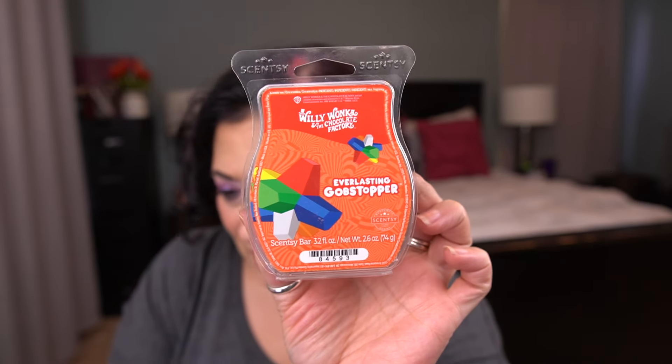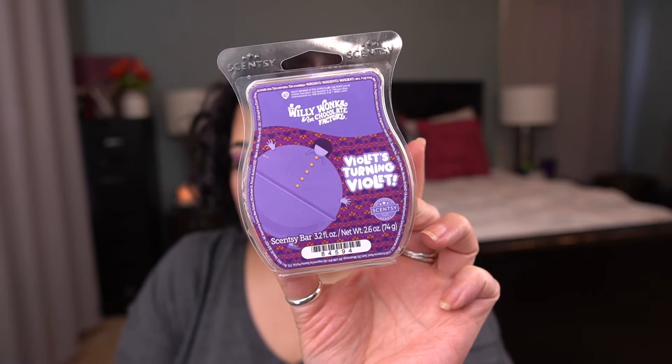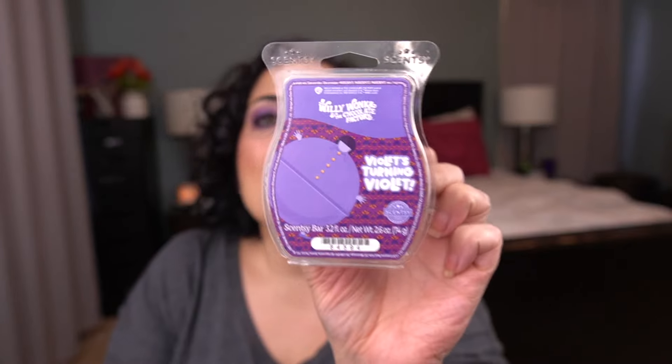I do have some limited time offering bars. The first two are from the Willy Wonka collection. The first one is Everlasting Gobstopper — Orange Pop and Candied Sugar with Bright Tangerine. This was good, it reminds me of an orange scent, kind of reminds me of Oodles of Orange. It's good, it's not my favorite out of the trio. My favorite out of the trio is Violet's Turning Violet — Blueberry, White Cherry, and Crystallized Sugar. I really enjoy this one. I feel like it has somewhat of a bakery note in the background. This is the one that's staying in my club. I'm going to give Fizzy Lifting Drink one more try, but this one so far is my favorite.